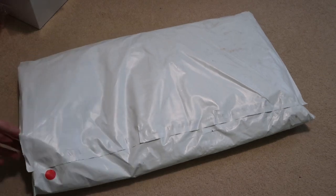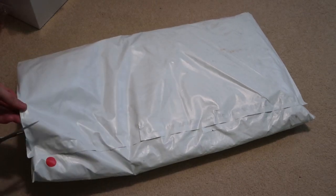Yo, what up — Supreme week 2 package finally in. Let's take a look.